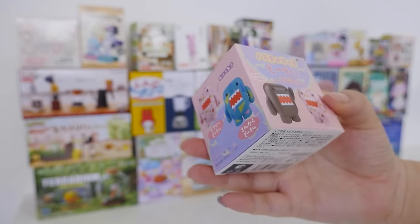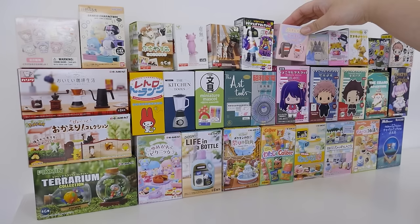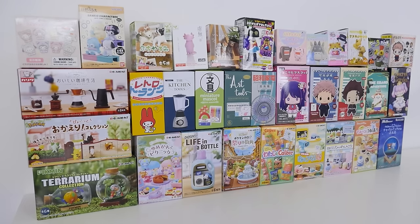Domo-kun is the mascot of NHK, which is like a TV network. He's from my childhood. I personally want to dive into all the anime stuff, because that's what I'm obsessed with right now.